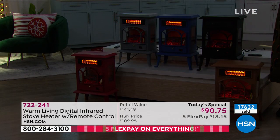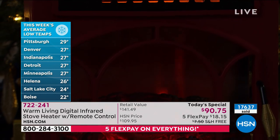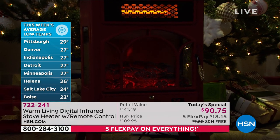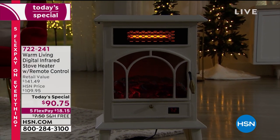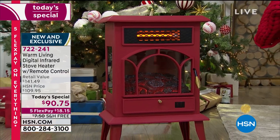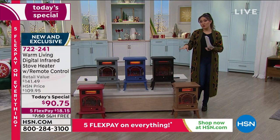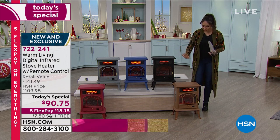We haven't even hit the peak winter months yet. This is free shipping and handling - you can make it a gift and they don't even have to see the price. It'll arrive with a note saying how much you love them. You can put all of them on flex payment - a lot of people ordering today are picking up multiples. It's practical, it's beautiful, it's an amazing price. Item number 722-241 at HSN.com.